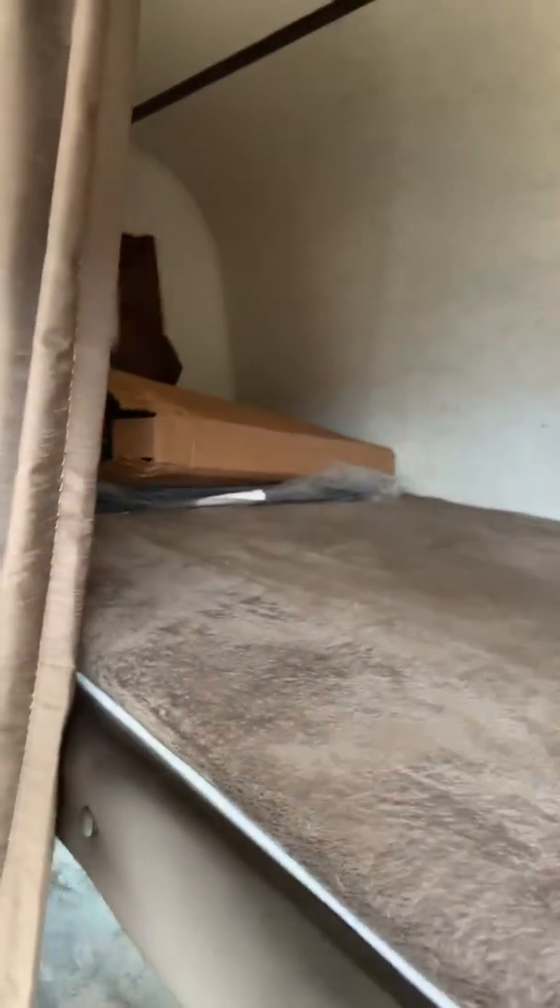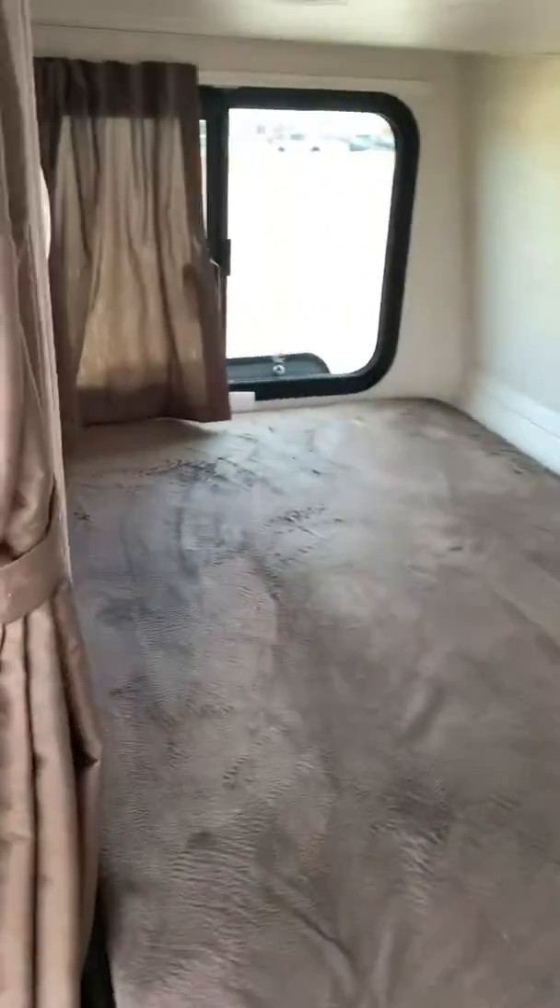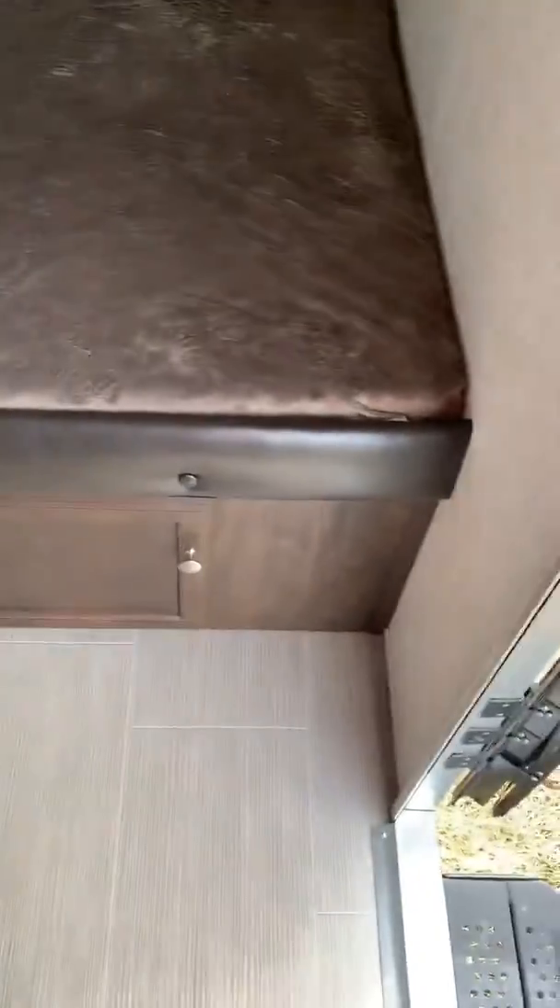Coming in you have these huge double bunks with windows. Storage underneath.